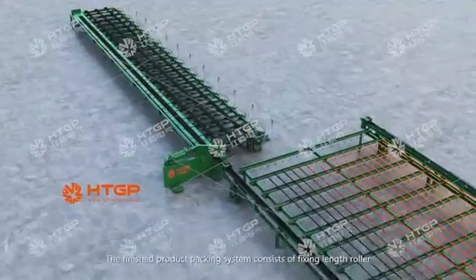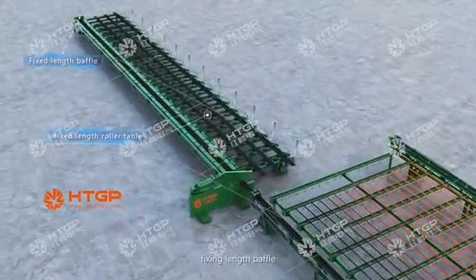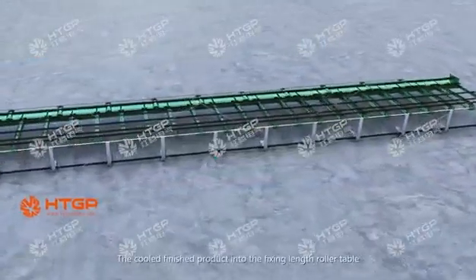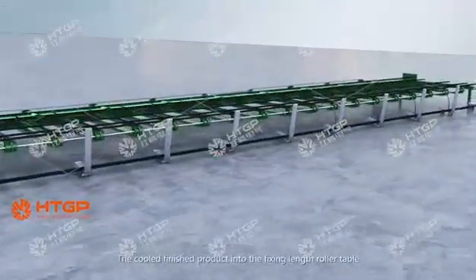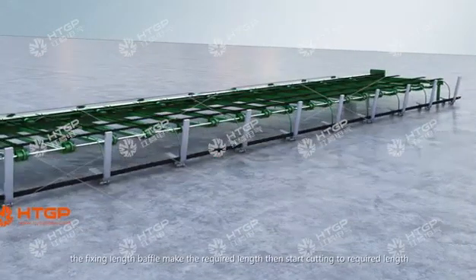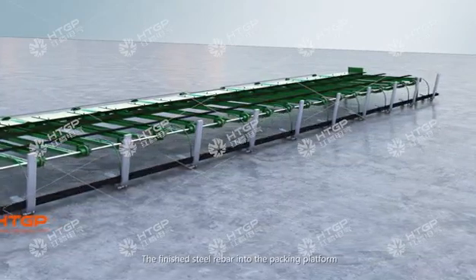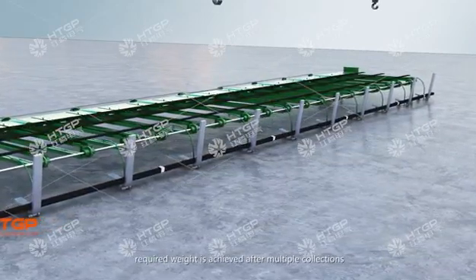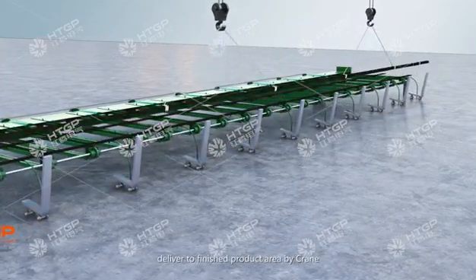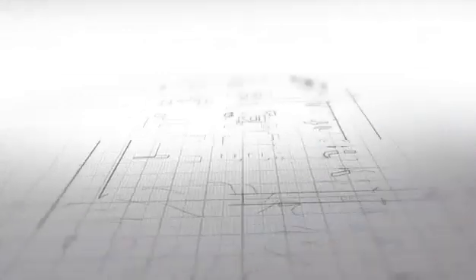The finished product packing system consists of a fixed-length roller, fixed-length baffle, cut-to-length shear, and packing platform. The fixed-length baffle positions the rebar to the required length, then the shear cuts it. The finished steel rebar enters the packing platform where the required weight is achieved after multiple collections. After packing, the finished steel rebar is delivered to the finished product area by crane.